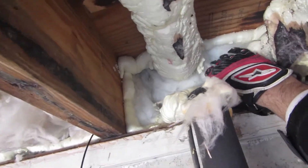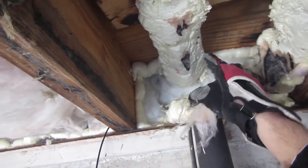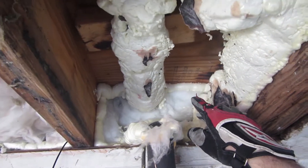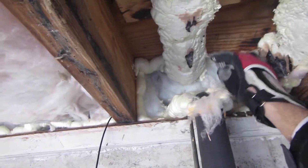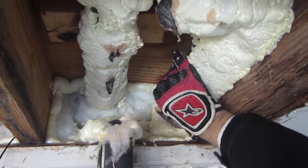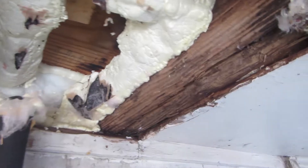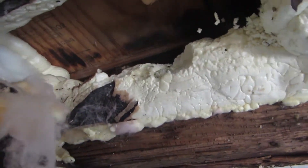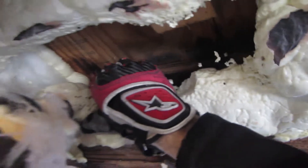I'm thinking about opening up the insulation back here and building some kind of box around the two pipes using styrofoam, so that the hot air from inside generates through and keeps the pipe warmer. I was hoping all this insulation would work, but it looks like it just made things harder because now I have to scrape all that spray foam off. I'm going to put the camera down and take care of this real quick.